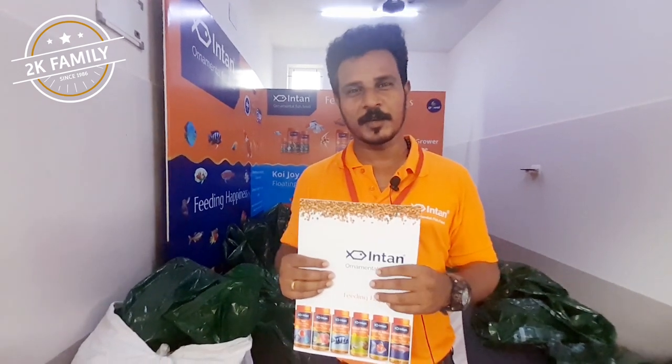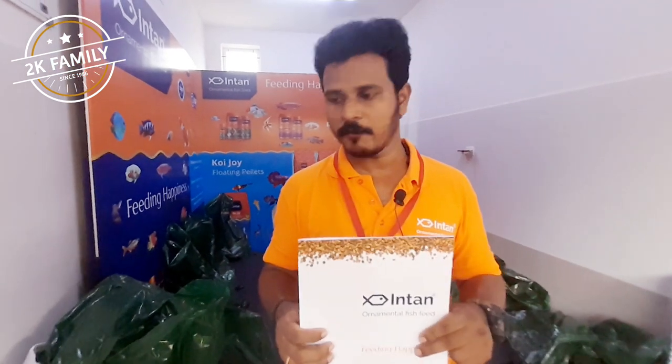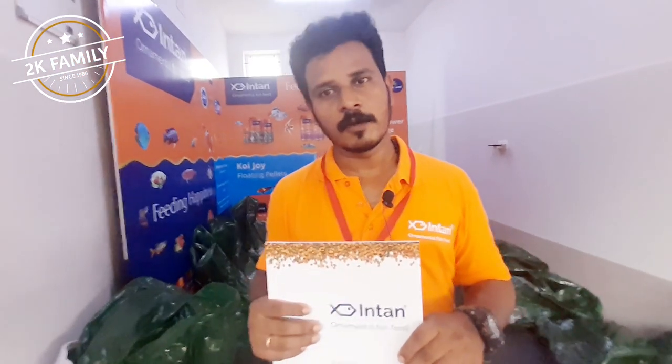So this is all about our feed. Thank you. We are also giving free samples here — whatever samples you want. If you have any ornamental fish at your home, let me know and we will provide a sample.